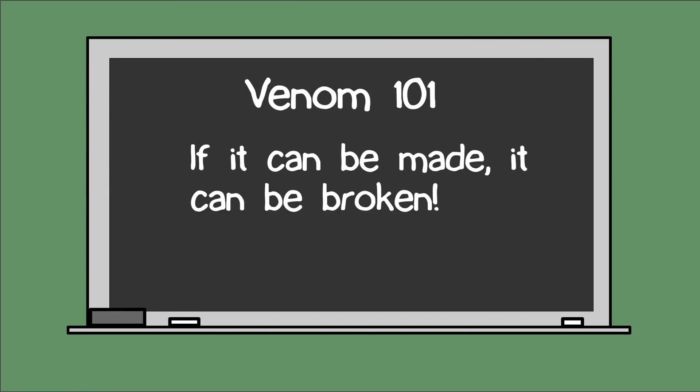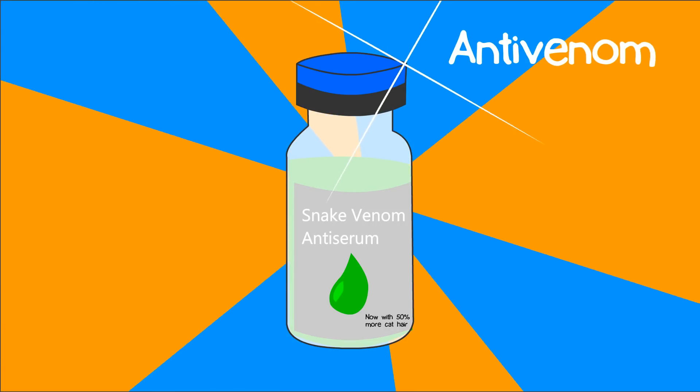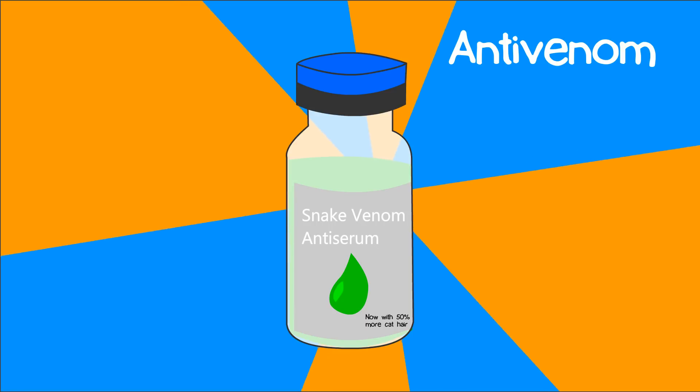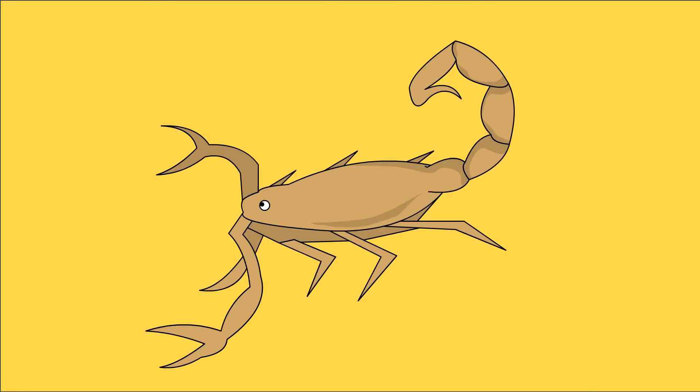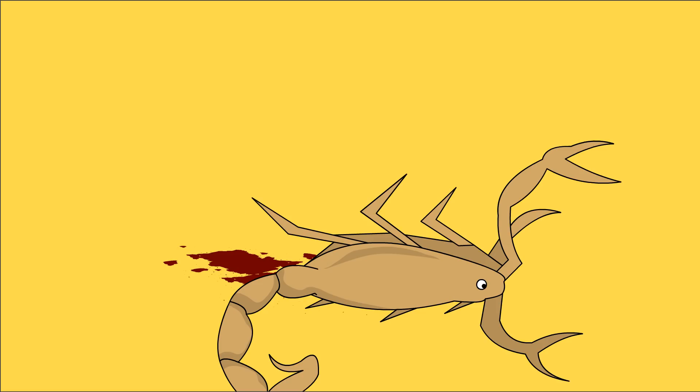If these proteins can be made, they can be broken down. Venoms can also be hindered by antibodies, also known as antivenom. The antibodies will attach to the protein, either making it useless or marking it for destruction by other cells. Animals often have antibodies for their own venom, but surprisingly they can still die if they bite or sting themselves.